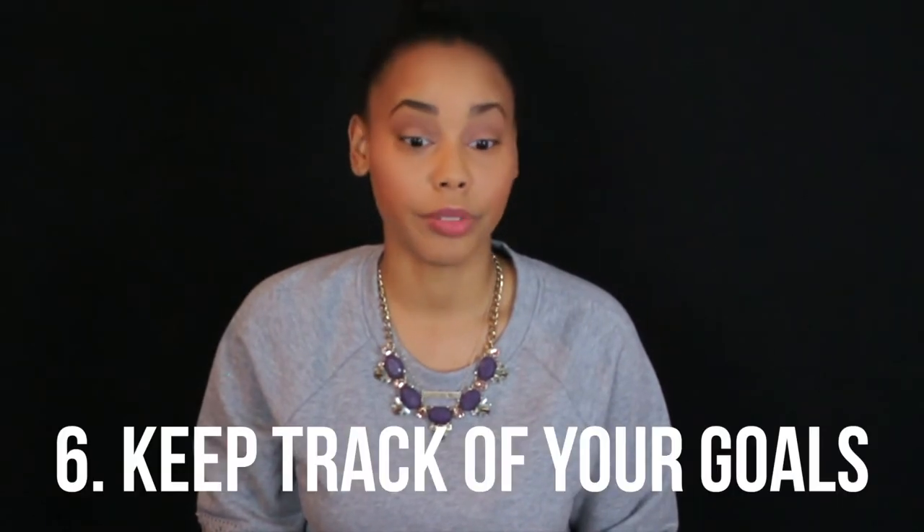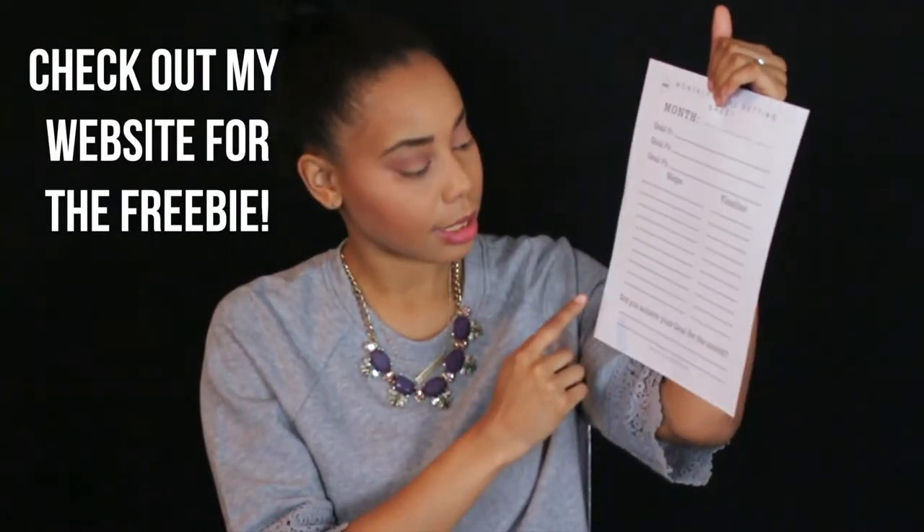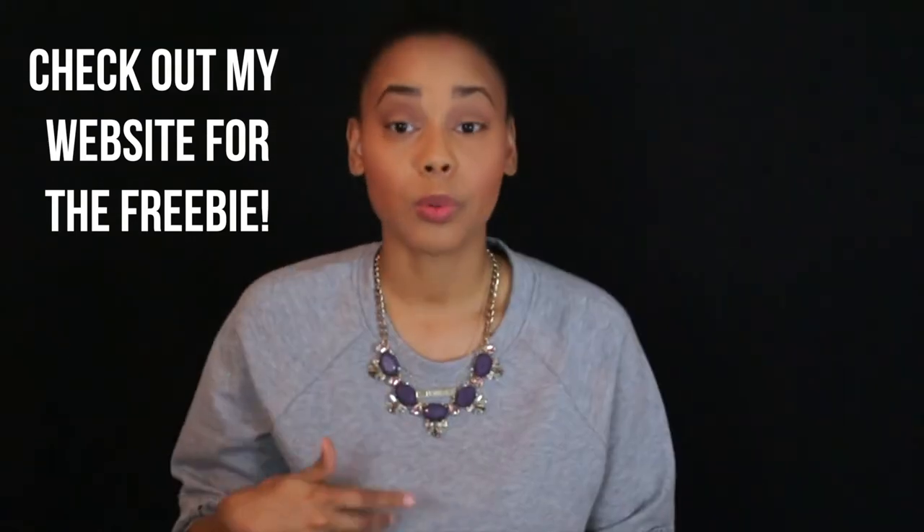Step number six: make sure you're keeping up with all of your goals. On the monthly page of my freebie, it asks 'Did you achieve your goal for the month?' This will help you mark down every time you have achieved a goal in that month.